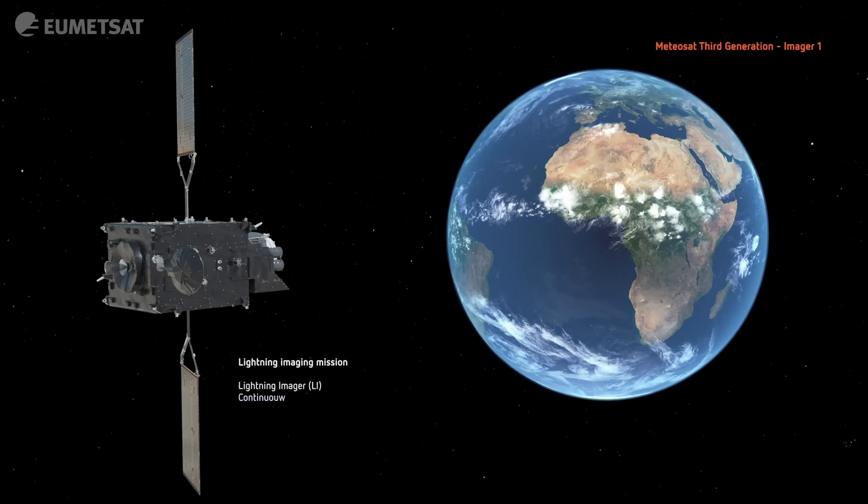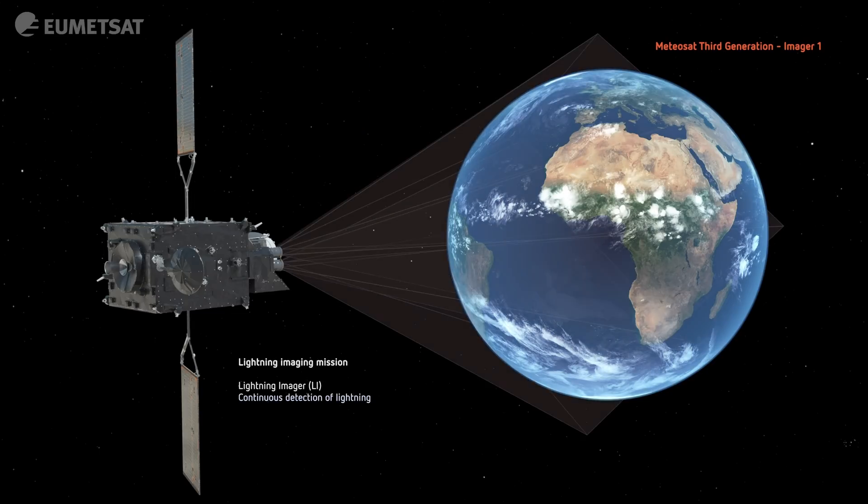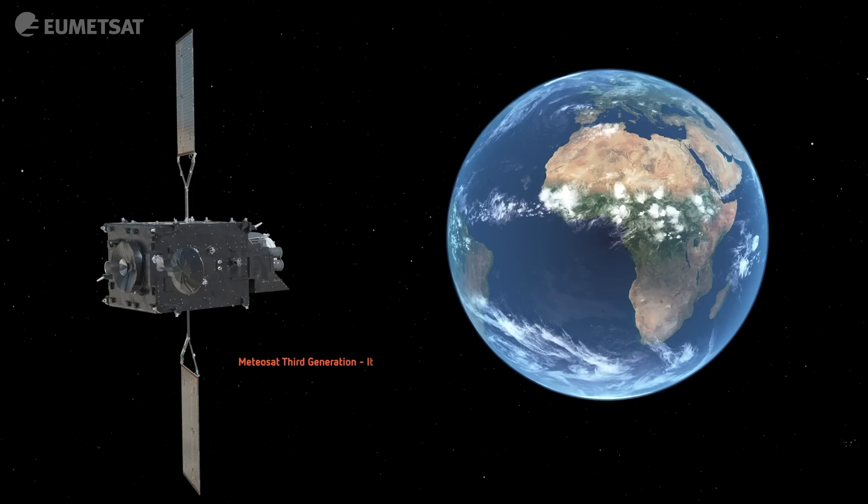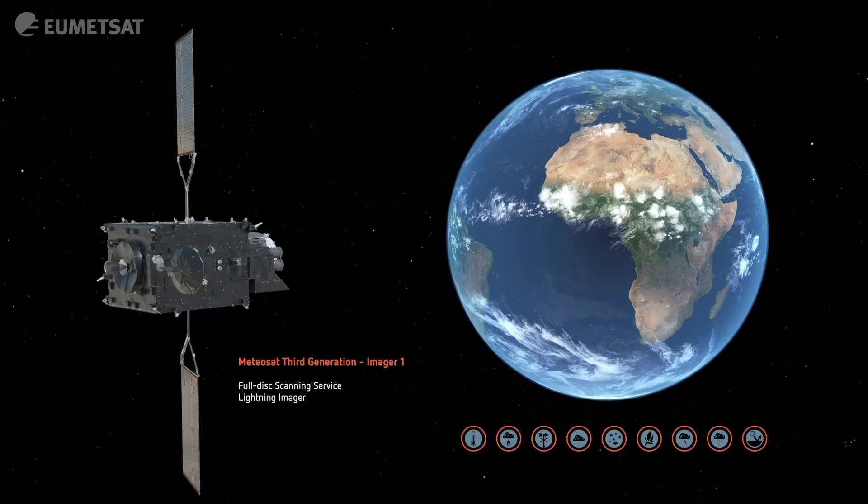The Lightning Imager consists of four different cameras, giving us information about lightning for the full disk, day and night. The MTG imager service is used to provide support to nowcasting, forecasting immediate meteorological dangers.